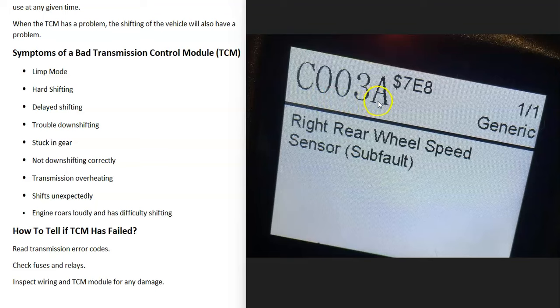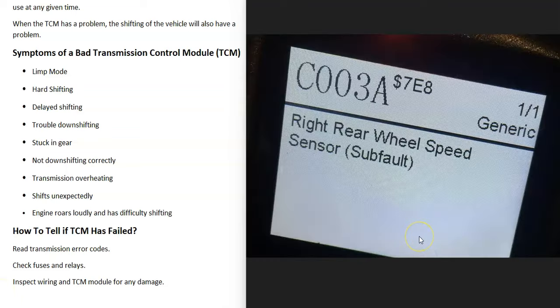For example, if you get a C003A code, it's a right wheel speed sensor code. Basically, every single wheel has a speed sensor, and in this case the right wheel speed sensor is having an issue and very likely just needs to be replaced. So scanning for any error codes is going to be the main way to tell what's going on inside the vehicle.